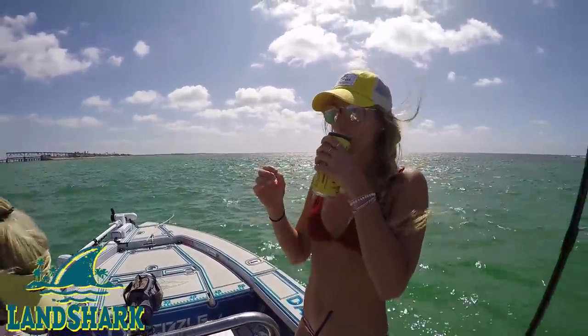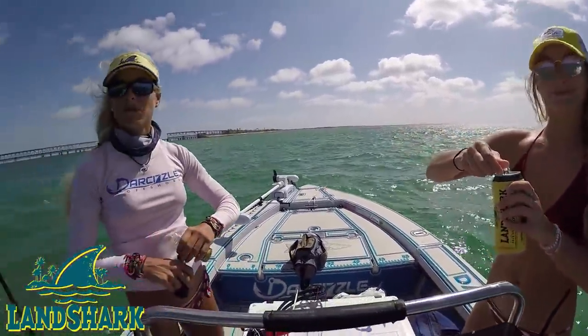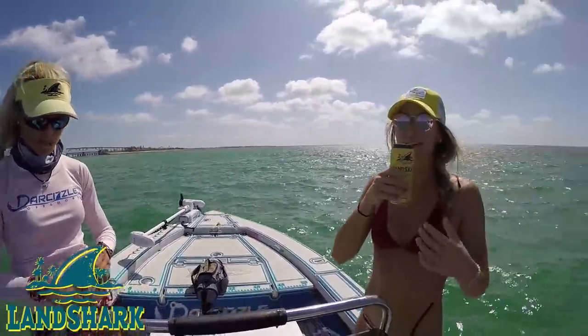After my first shark, I need a beer. Hard work!